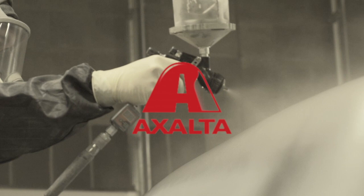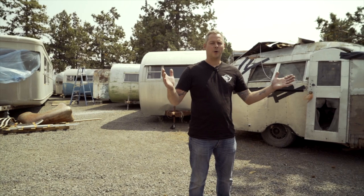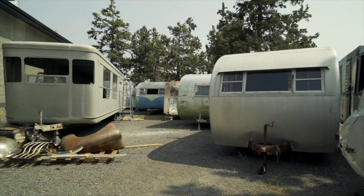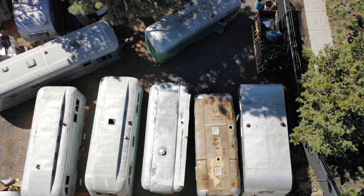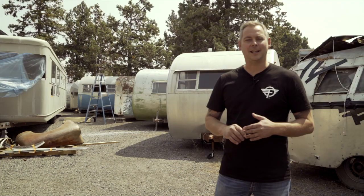This episode of Flight Camp is sponsored by Exalta - 'Your World, Our Coatings.' Welcome to the boneyard, everybody. This is a cool area back here where I get to go when I need a minute by myself. I enjoy coming back here and seeing all the old projects. Some of these are client trailers, some are personal projects - a lot of things waiting to be done. Every single one of them will get attention at some point. I know they look dilapidated, but we know what they can become.